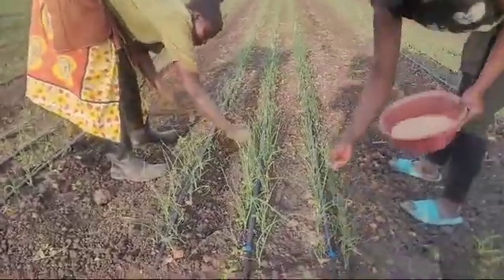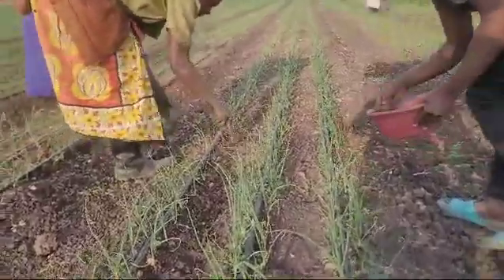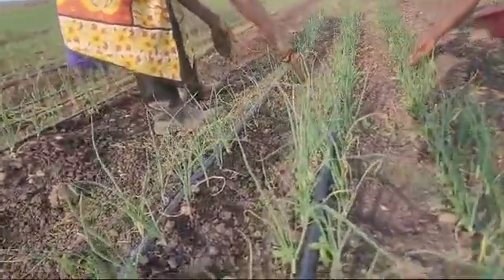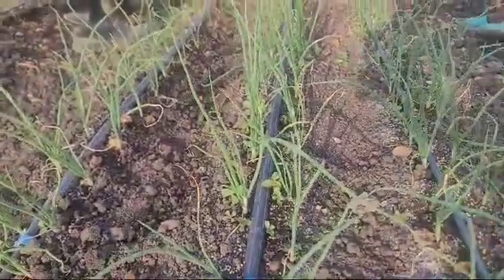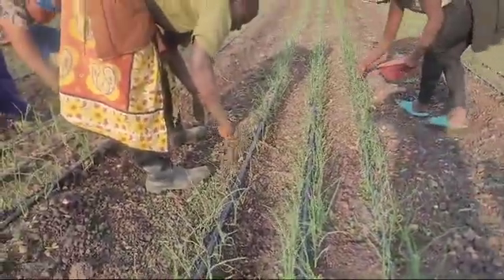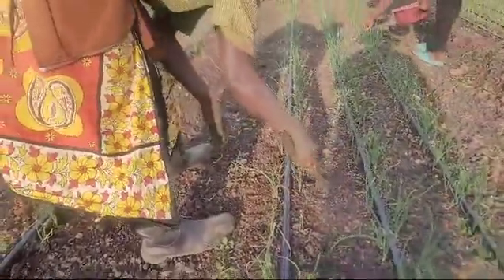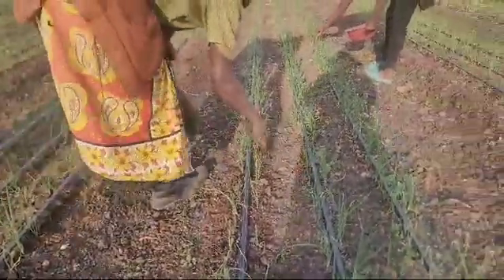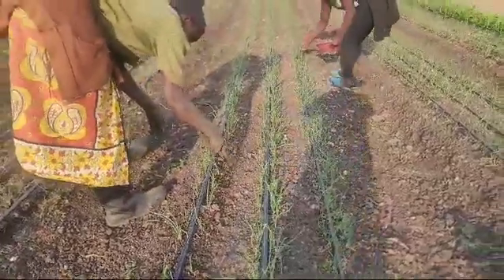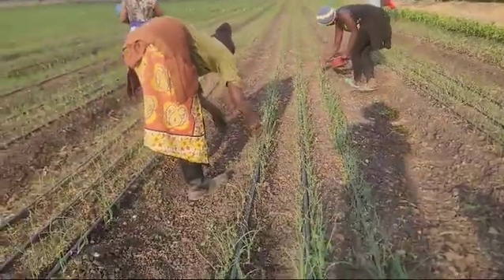This is how we do it. We do this top dressing when the crop has about 4 to 5 leaves, as you can see here. We are broadcasting and then we cover completely, because this is a very high nitrogenous fertilizer. So after we put our fertilizer, we cover, and then we will water thoroughly.